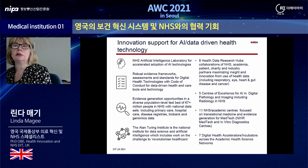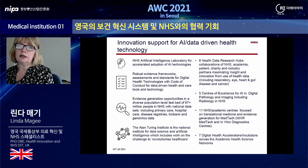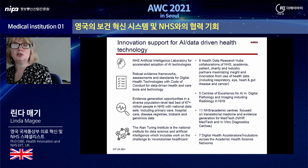The five centres for the application of AI in digital pathology and imaging in the NHS combine NHS, academic and industry partners to improve early diagnosis of diseases including cancer, through significant investment in large scale genomics and imaging analysis. There are also 11 NHS academic centres focused on translational medicine and evidence generation for medtech, including digital health technologies, plus five digital health accelerators and two digital health incubators across the academic health science networks.